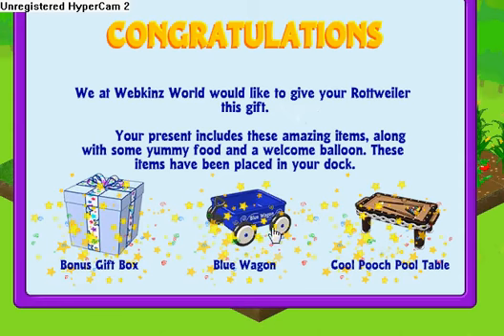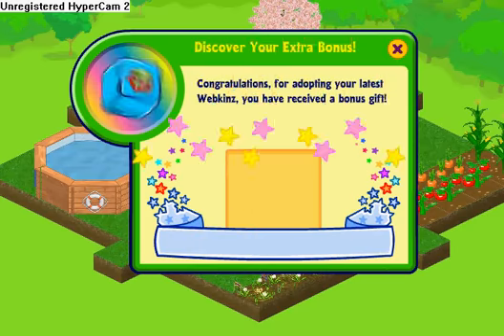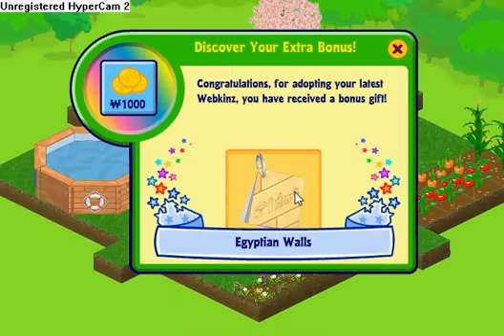I get a blue wagon and a cool pooch pool table. Now I'll open both of these gift things — I get Egyptian walls and...